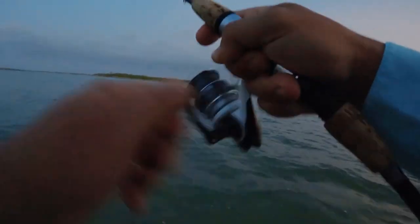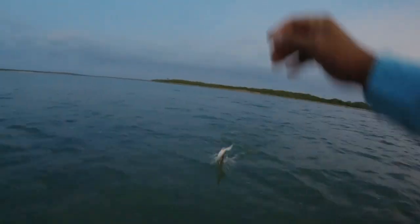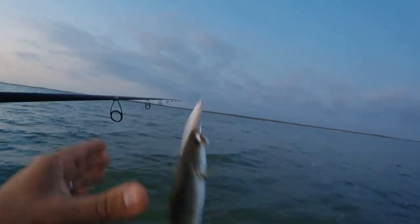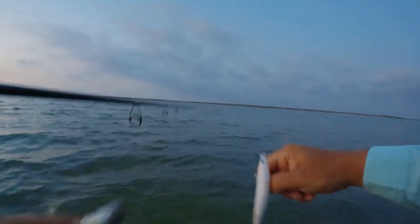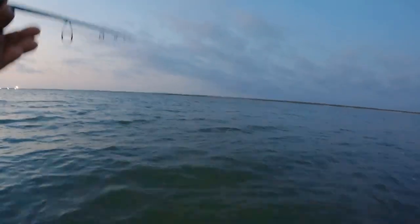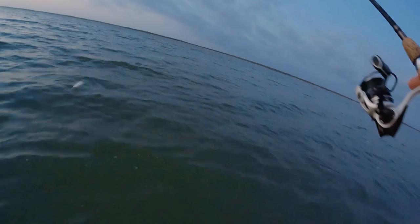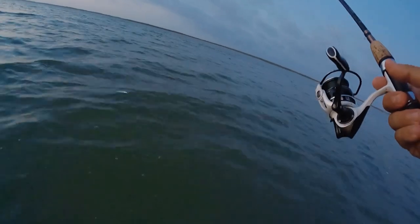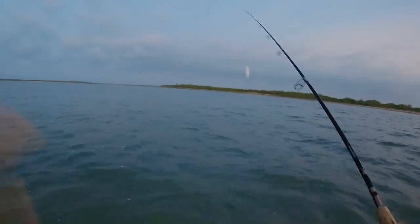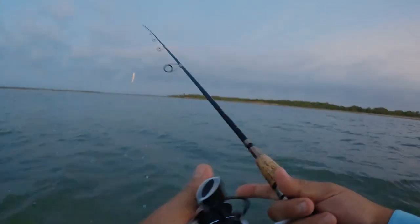Oh, there we go! First fish of the morning on the Skinny Lipper! It works — let's see if we can get some bigger guys. We already got on our first fish, so we're just going to keep that pattern and see if we can get something going, see if we can get something bigger.